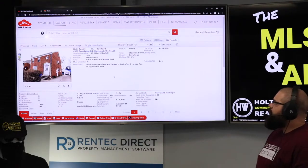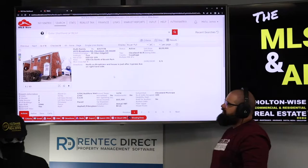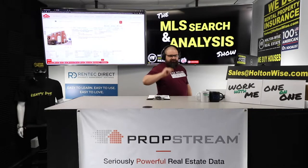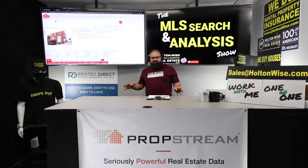4579 Broadview Road, Cleveland — just hit the market, one day on the market, price point $139,000. The Cleveland market is one of the most popular turnkey markets in the USA, and you need to understand the market and what you're getting.